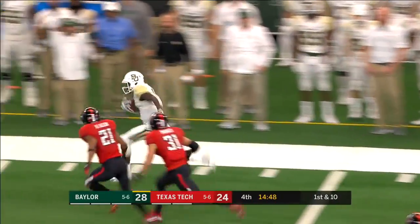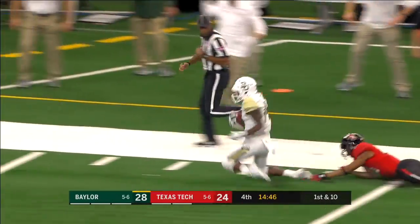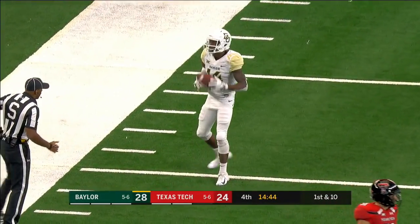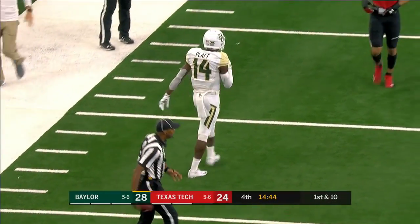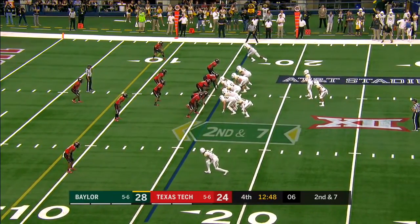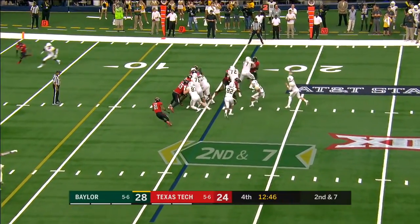Outside to Platt — keeps it inbounds. First down and more, and he just gets ankle tackled at the 36. He slaps the football. Chris Platt was on his way. Can he get Baylor to a bowl? Six full strikes on the Bears.